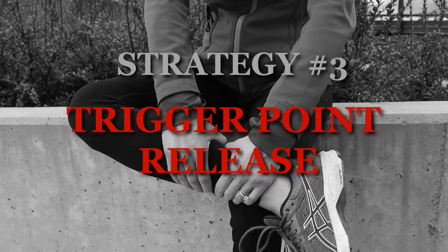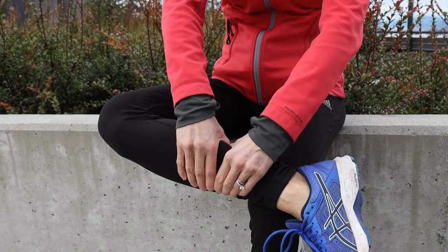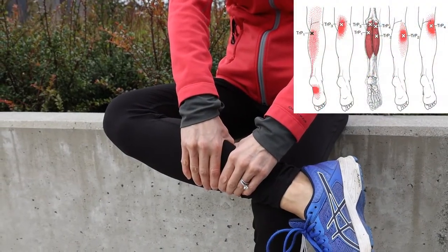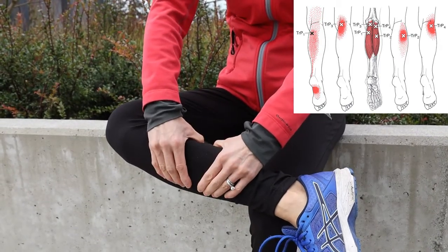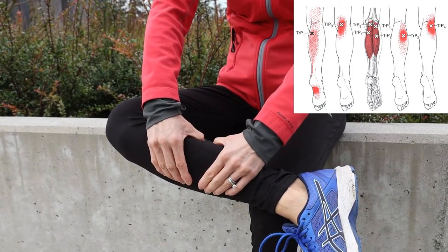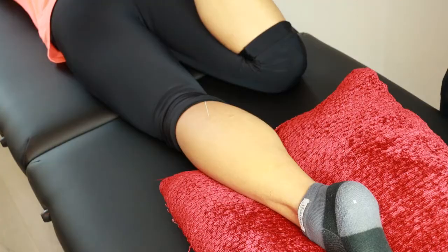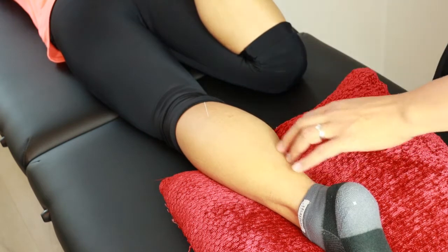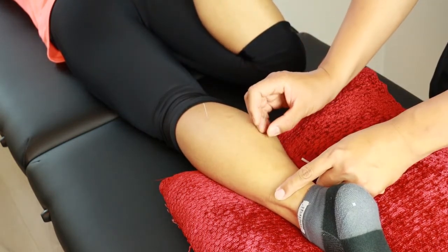One of the less common strategies being used is releasing the trigger points or knots on the calf. If your calf muscles have multiple trigger points, it can alter the ability of the muscle to contract and potentially put more strain on the Achilles tendon. One can release trigger points by finding an area of tenderness on the calf and applying and holding pressure for 30 seconds to a minute. If you have access to treatment using acupuncture and dry needling, it can be very effective and quick to release these knots.